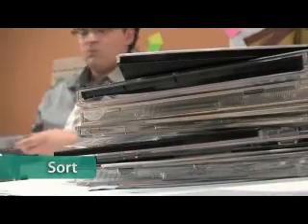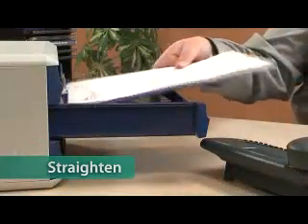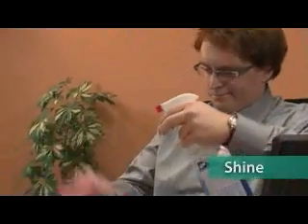5S consists of 5 simple steps. Step 1: Sort — remove from your workplace all the items you do not use on a daily basis. Step 2: Straighten — make sure that the remaining things are organized in such a way that you can easily find them and that you can see if anything is missing. Step 3: Shine — clean and tidy up your workplace.